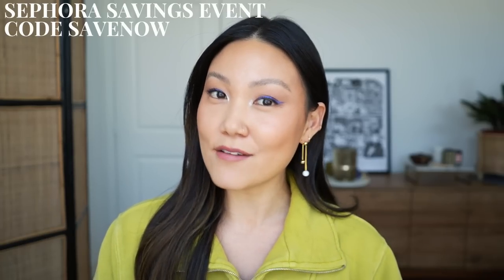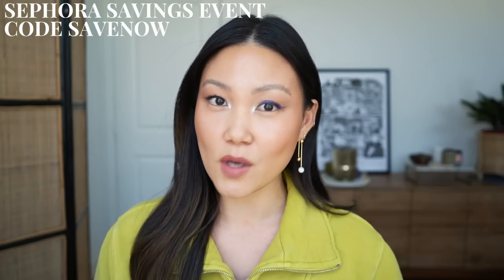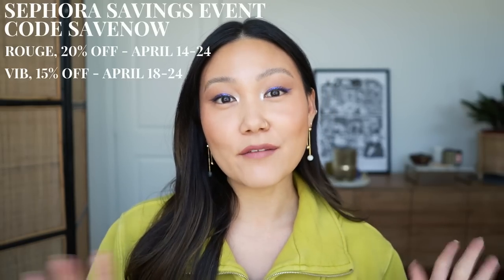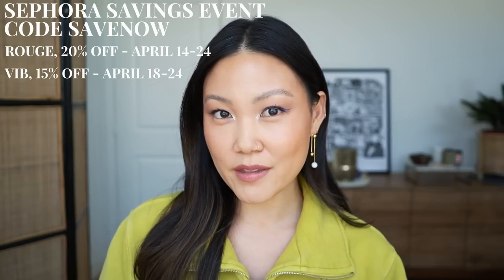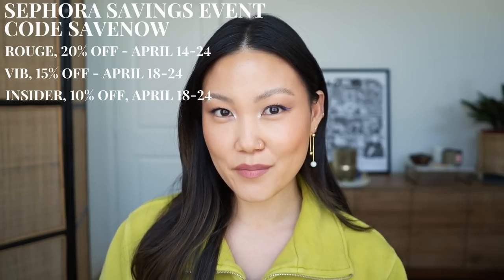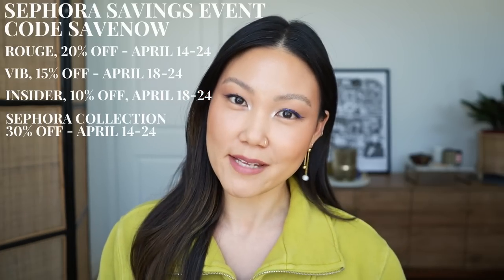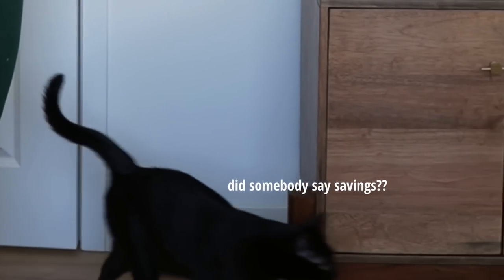The code for this savings event is SAVE NOW, and your discount will depend on your membership tier — it's always free to sign up. Rouge members get 20% off from April 14th to 24th. VIB gets 15% off from April 18th to 24th. Insiders get 10% off from April 18th to 24th. All Sephora Collection items are 30% off from April 14th to 24th. I'm also sharing another video with skincare, haircare, body care, and fragrance recommendations.